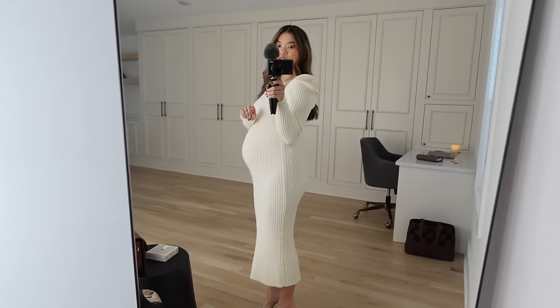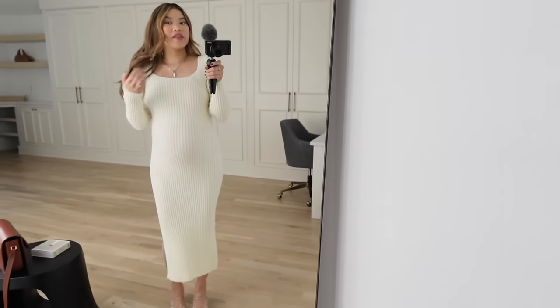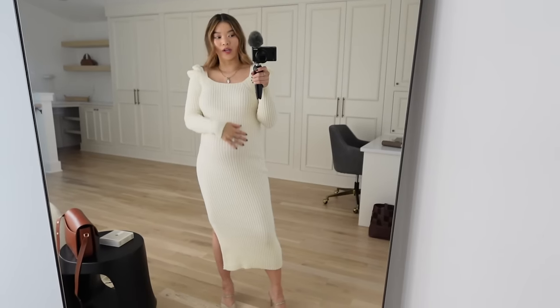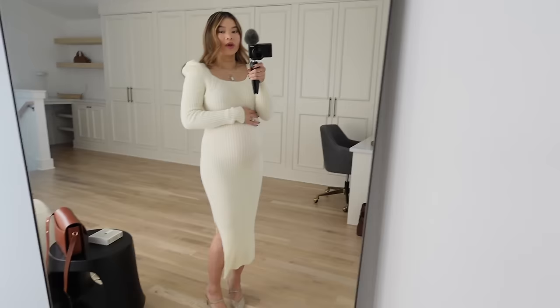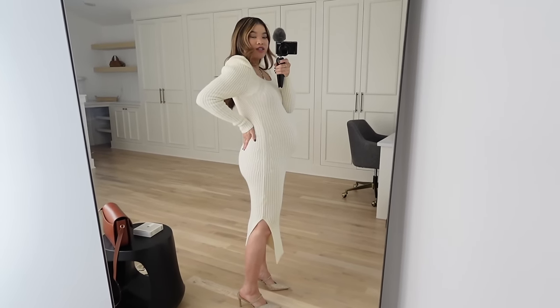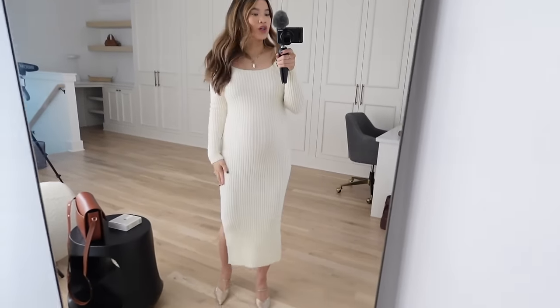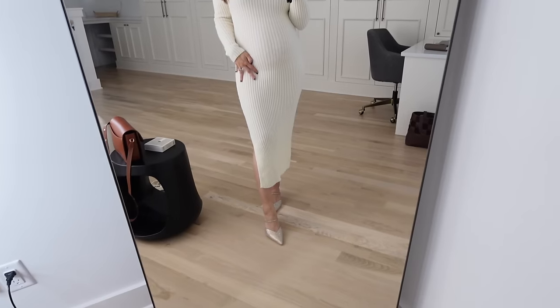Number two — I love this dress from Petal and Pup. I have a discount code for 20% off linked in the description. They have so many good dresses; I've gotten wedding guest and bridal shower dresses from them and now baby shower dresses. This one fits so nicely and the cream color is just so elegant. It's a rib knit so it hugs the bump, and it has these really exaggerated shoulders which make it feel more dressy than a typical knit dress. I love this with Dolce Vita sparkly heels.